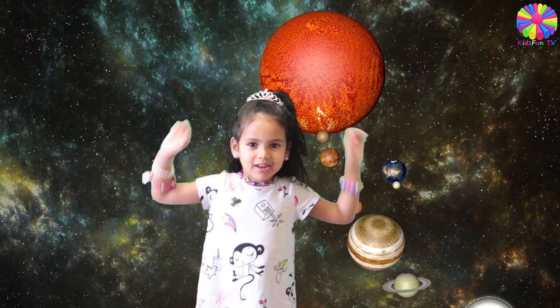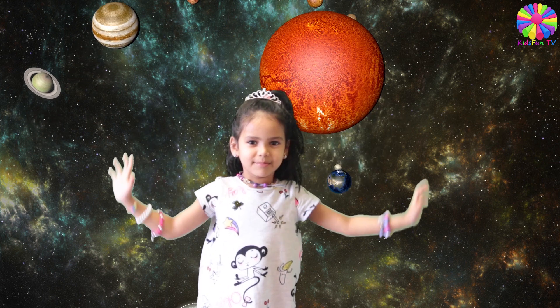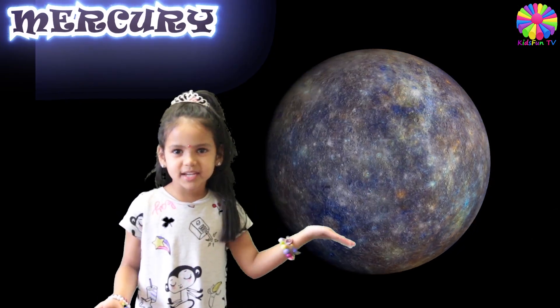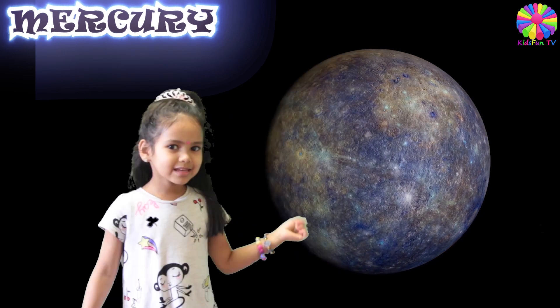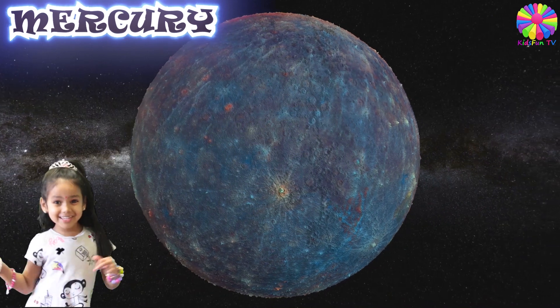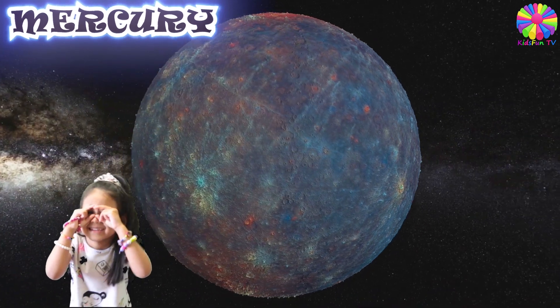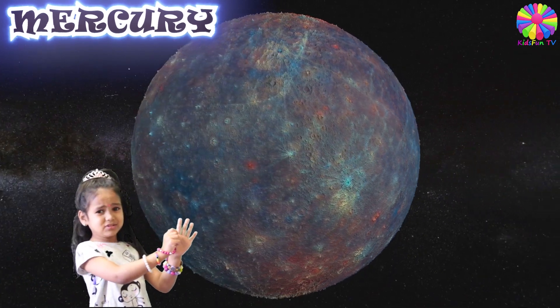There are eight planets in our solar system. This here is planet Mercury. Mercury has no moon. Mercury is the fastest planet. It is closest to the sun.